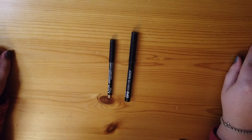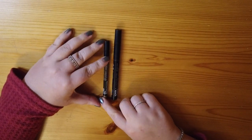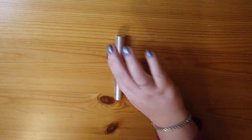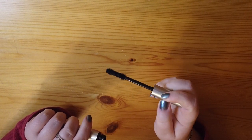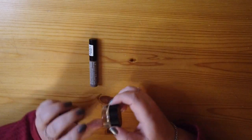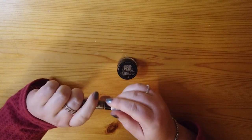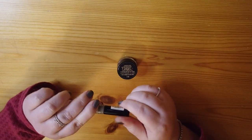For eyeliner I have two, both from NYX: the Super Skinny Eye Marker liquid liner, and a pencil in the shade Velvet — a gold-bronze pencil. For mascara I have one: the CoverGirl Exhibitionist Mascara, which I've grown to enjoy, though I also love the Essence Lash Princess line. For brow products I have two: a pomade from Milani I've been working on, and the Essence Make Me Brow tinted brow gel with fibers, which has a tiny brush to make brows look fluffier. Between the two I can get exactly the look I'm going for.